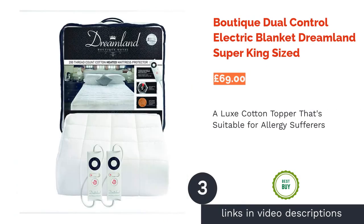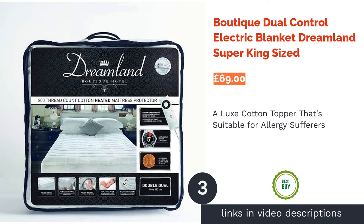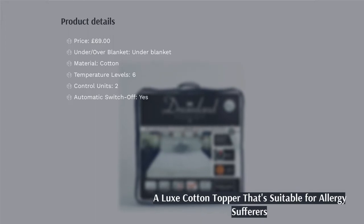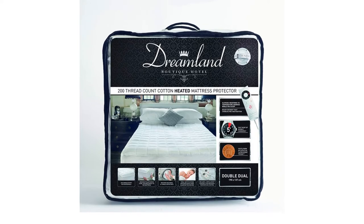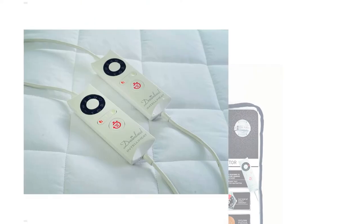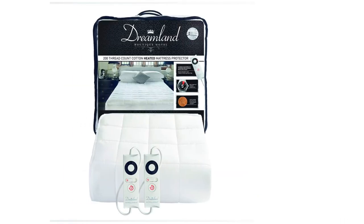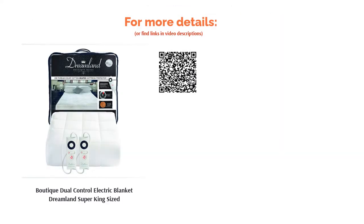The next product is the Boutique Dual Control Electric Blanket by Dreamland Super King-Sized. This highly coveted blanket from Dreamland comes in mattress topper form and is just as opulent as the rest of their range. A brilliant pick for those with dust or other allergies, it's woven from 200-thread count cotton and can be both washed and tumble-dried. Including dual controls and a speedy heat time, it's also smart enough to detect temperature fluctuations during the night and adjust itself accordingly, helping you get a heavenly night's sleep while minimizing energy consumption.